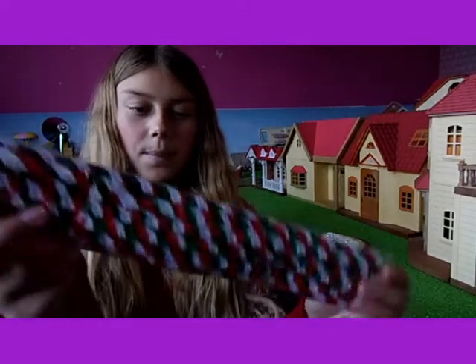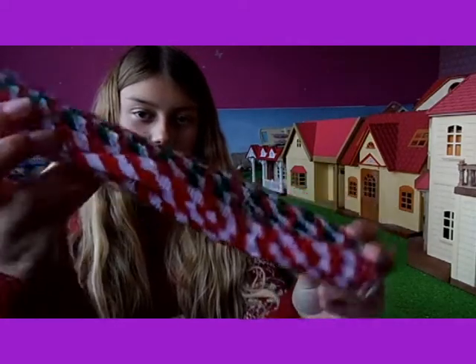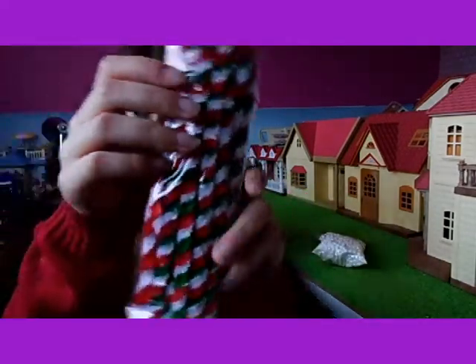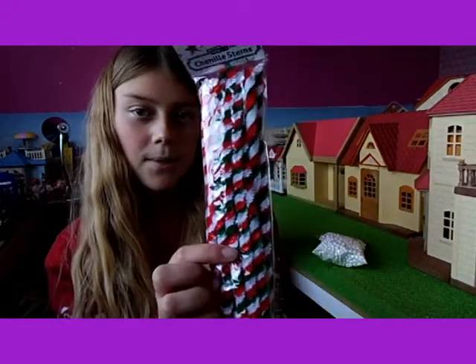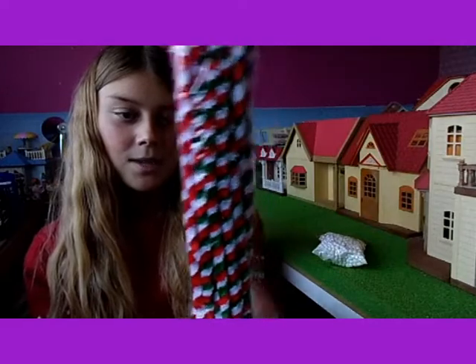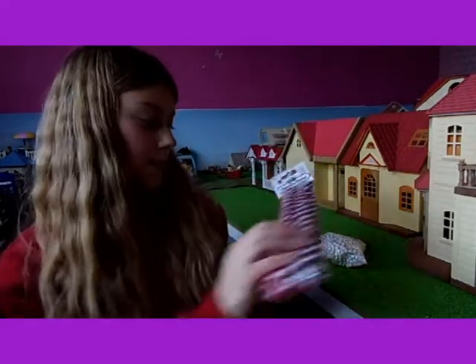I've got some stripey pipe cleaners to use as decorations. I thought the colours — like the red, green and white — would look really good. And the red and white is like candy, so that's a little Christmassy.